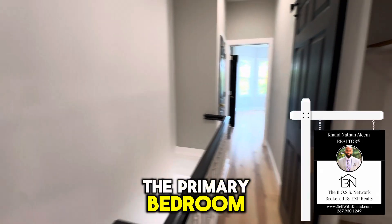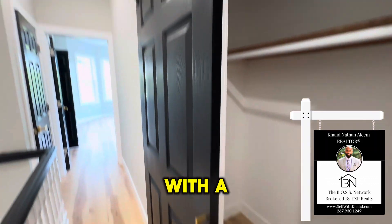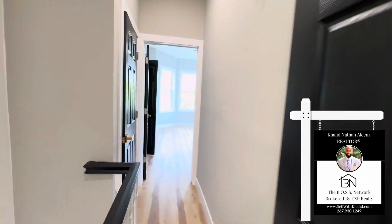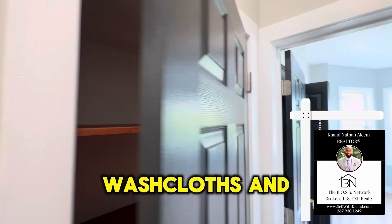And let's move to the primary bedroom. But first, here's a hallway closet with a barn door. Here's another pantry closet — you can store whatever you want in there, towels, washcloths.